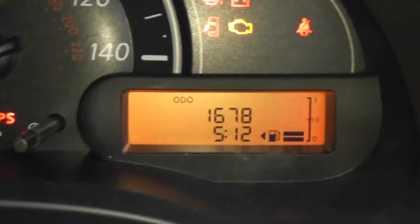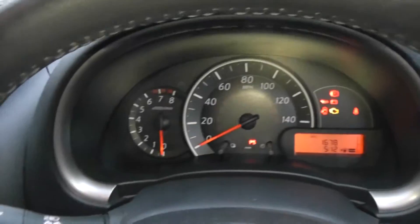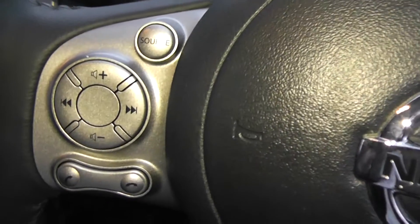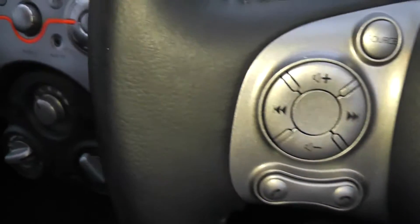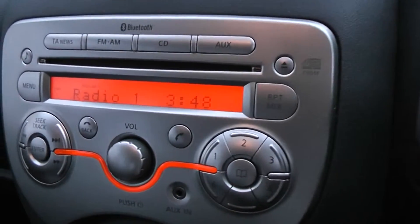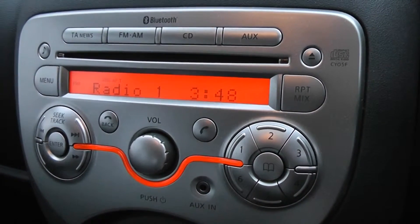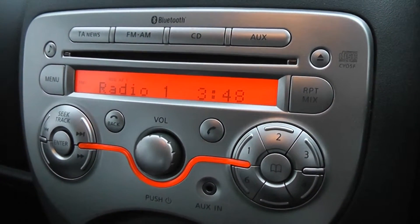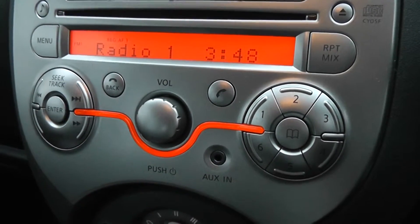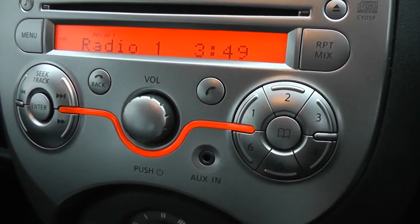Obviously as it's a service demonstrator that mileage is subject to change. On the leather steering wheel we have controls for the audio system and telephone. The stereo system is an FM/AM tuner with a single CD player. It's Bluetooth enabled so you can connect your mobile phone, and it also has an AUX in port so you can connect your MP3 players.